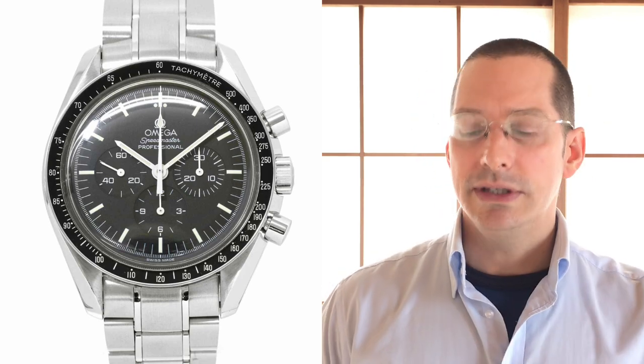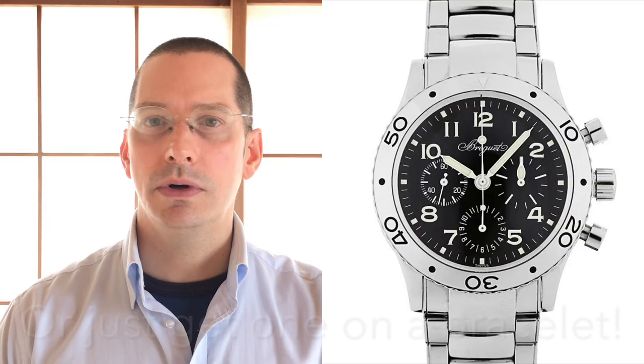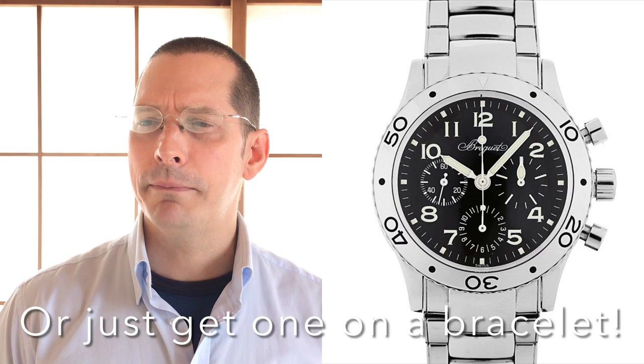The moonwatch comes on bracelets. This one looks to have a leather band, so you'd have to watch yourself when walking around out in the rain — you don't want to ruin your band. Great watch.